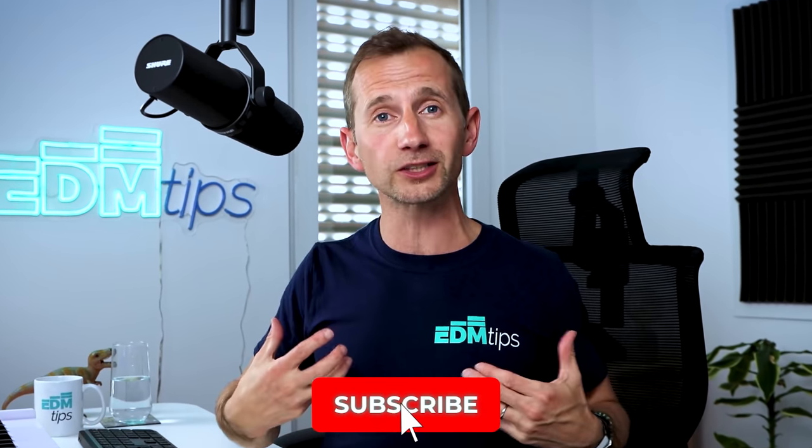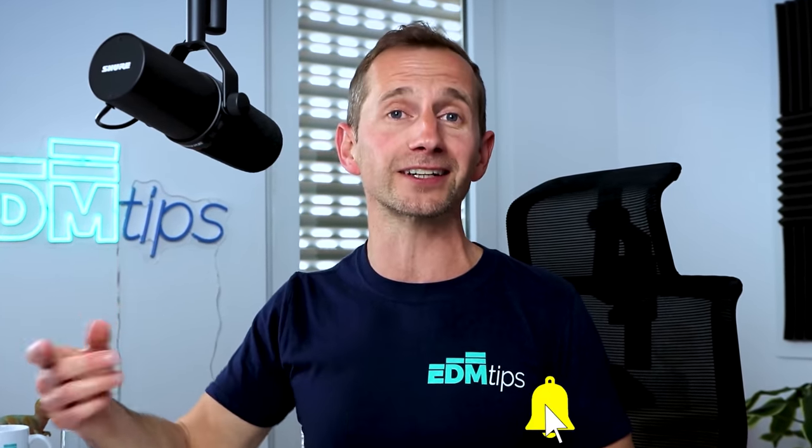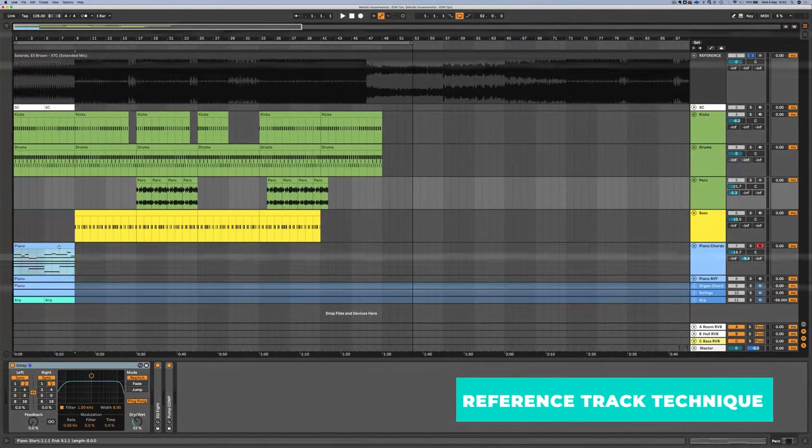Number six ties into previous points: limiting your time in the loop. Writing music in a loop is really important — I'll loop an 8 or 16 bar loop until I've got something sounding pretty good — but it's very easy to get stuck in that loop, listening to it over and over until you get sick of it. At that point, you can use the reference track technique to map out the structure as quickly as possible, or there's something else you can try.